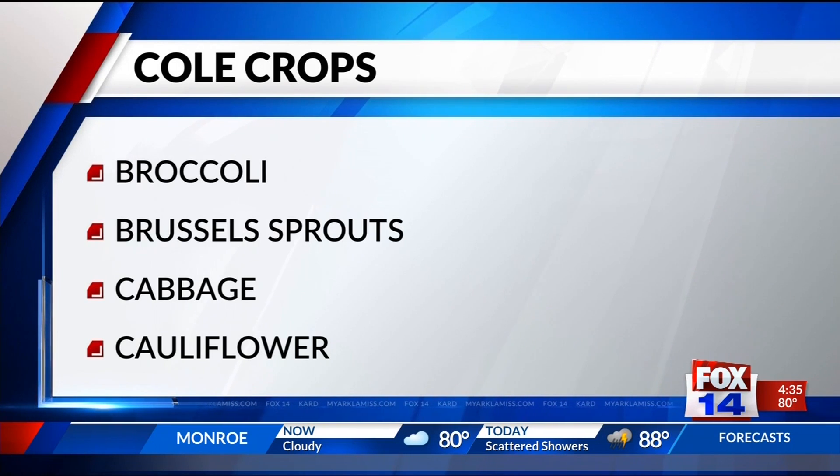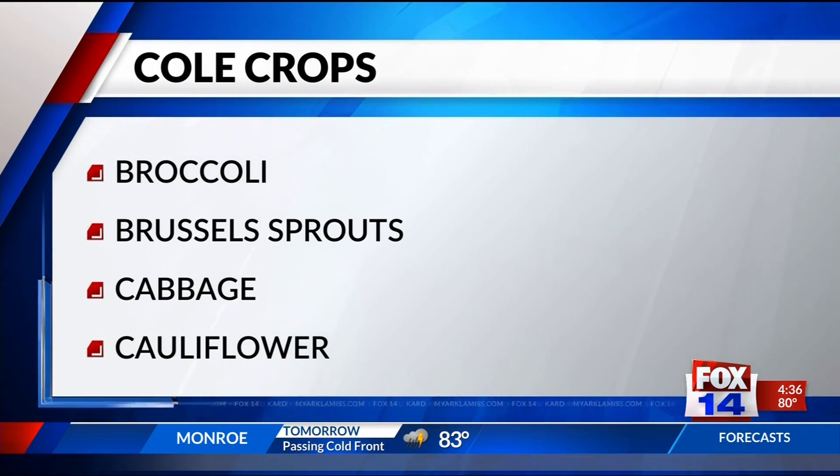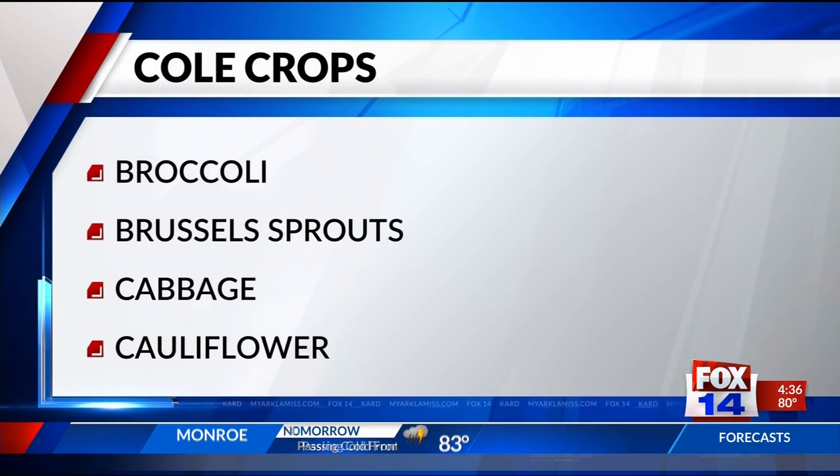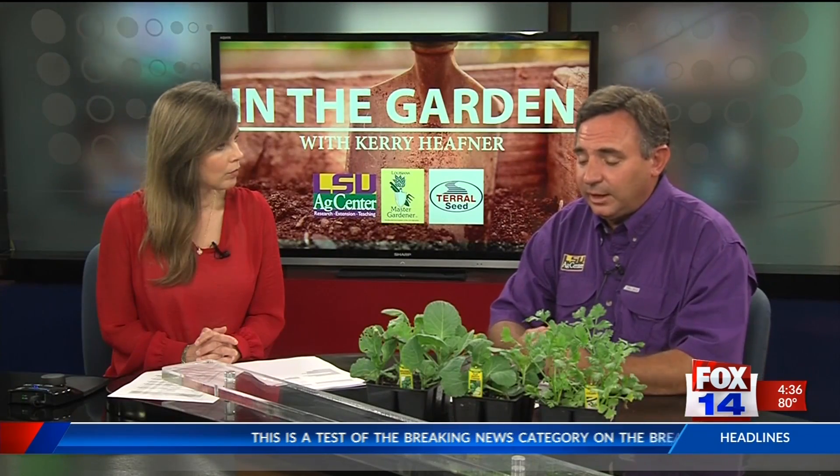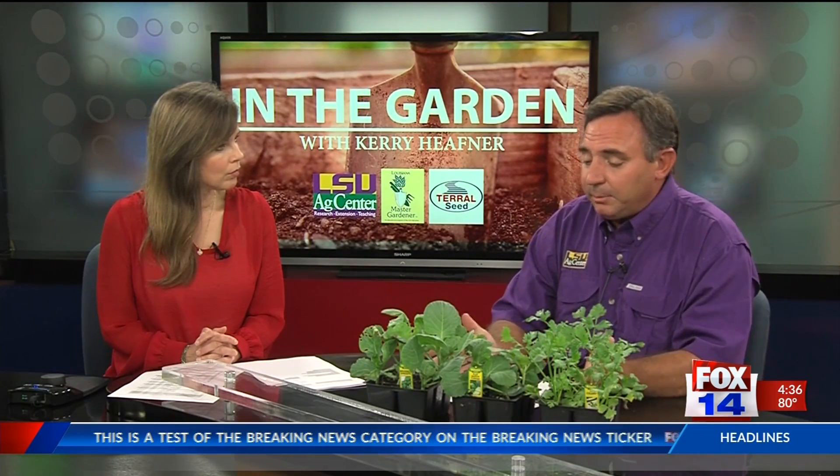Now, celery is here on the end, and I'll talk about that in just a bit if we have time. Celery is not a cole crop, but it's something we should still have in the garden anyway because it's super easy to grow and, of course, one-third of the Holy Trinity. Your cole crops, compared to our spring and summer vegetables, don't have the massive root systems that go deep into the soil, so a fairly shallow soil will work. Come in with a pre-plant fertilizer, maybe something like an 8-24-24.